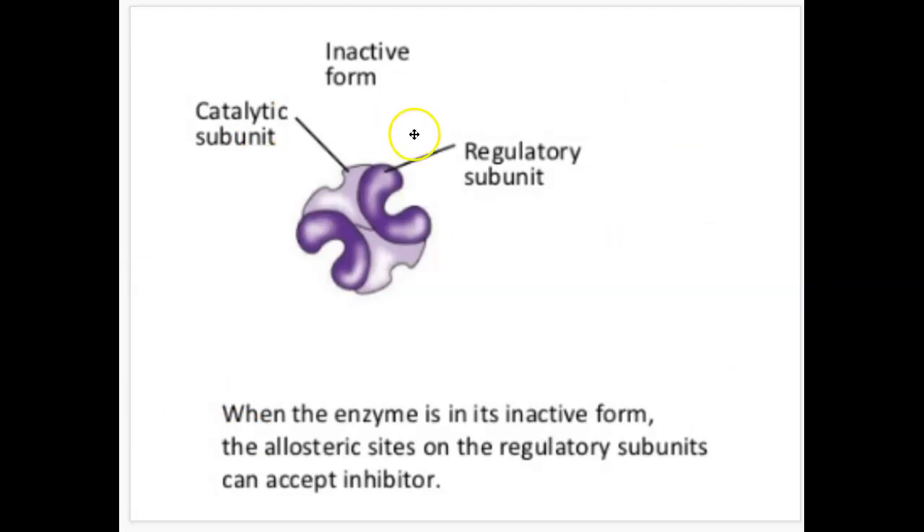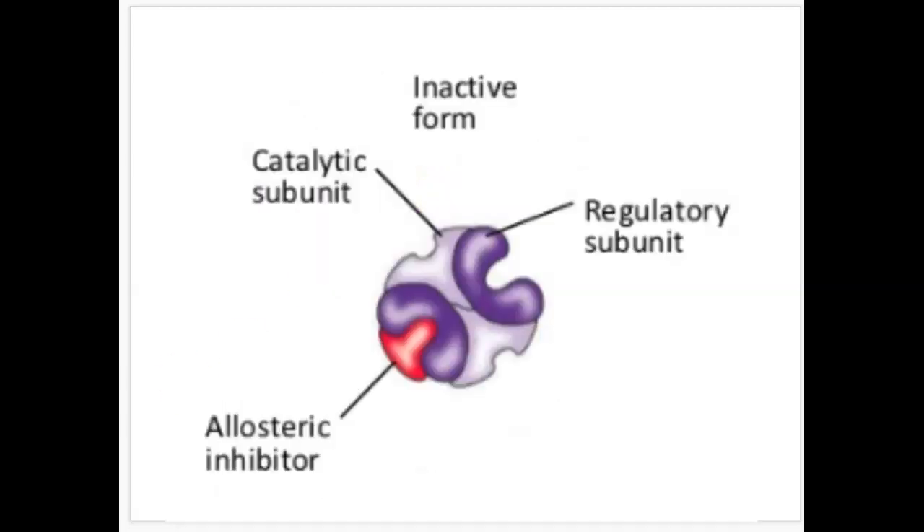This purple structure is called the regulatory subunit. When the enzyme is inactive, it cannot do the reaction — the allosteric sites on the regulatory subunits can accept an inhibitor. This is an allosteric inhibitor, and typically it is the end product of a previous reaction. This prevents the reaction from happening.